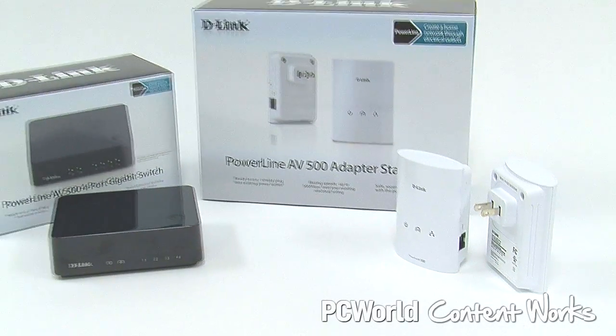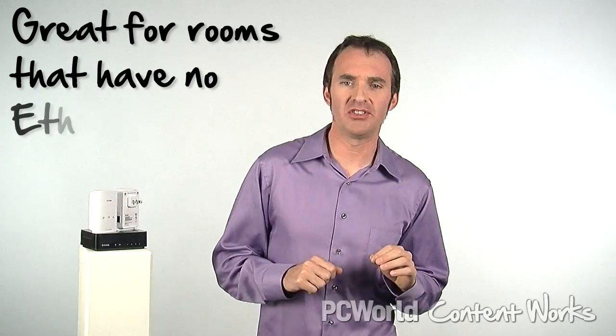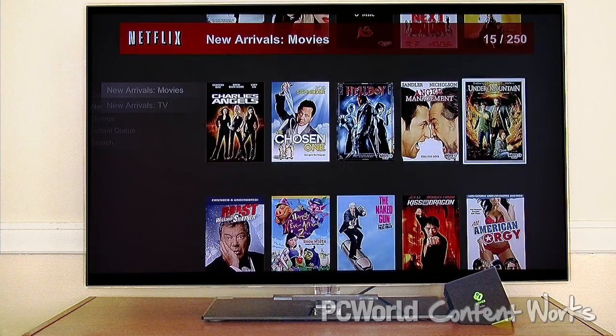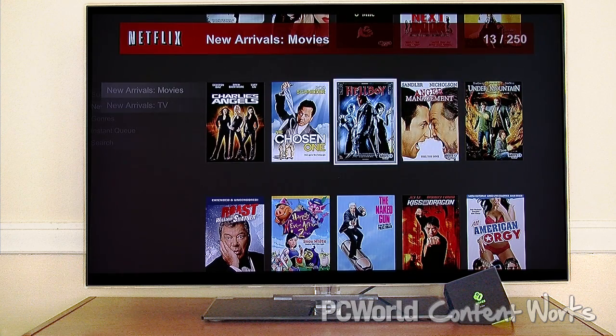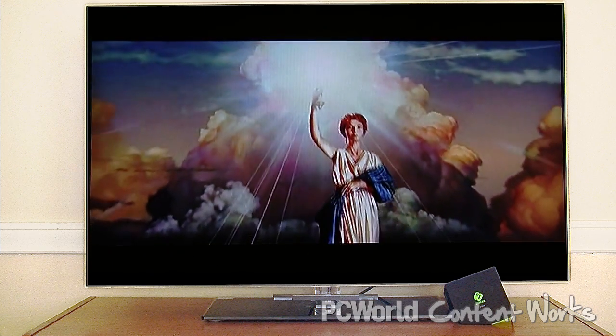Everyone in the household can enjoy their own entertainment without bogging down the network, and setup is as simple as ever. This new generation of Powerline products is perfect for reaching rooms that aren't wired for ethernet, and it's powerful enough to stream high definition video that might choke a Wi-Fi connection. Whether you have an older home, an extra large house, or simply a yearning for the ultimate in networking convenience and performance, products like D-Link's Powerline 500 series are a worthwhile addition to your home network. I'm Michael Hall — thanks for watching.